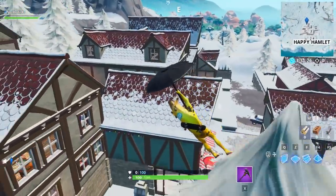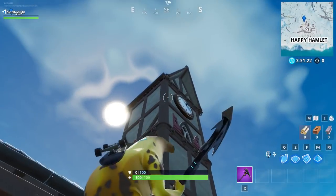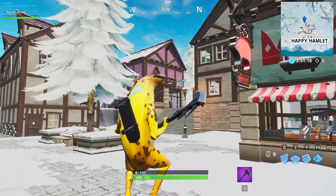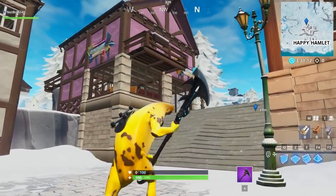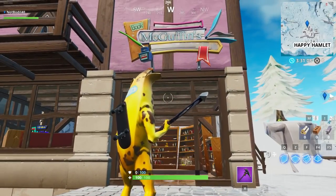I haven't really been to this location too much, so we're going to start from the clock tower. All you've got to do is head northwest, and this pink building — it's actually the only building in the entire town painted pink — is the bookshop.